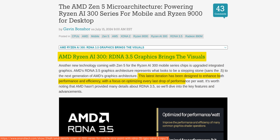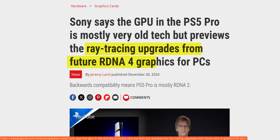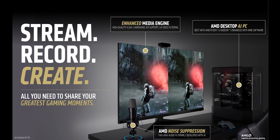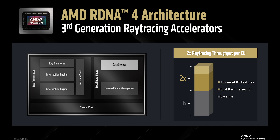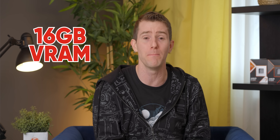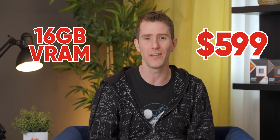We had some idea what was coming, of course. RDNA 3.5 showed a solid uplift over RDNA 3 in handhelds. We got a look at some version of the ray tracing upgrades in the PlayStation 5 Pro, and obviously AI was going to be a big focus — but now it's all coming together in a single package. Literally, they're back to using a monolithic die. I'm talking all-new RDNA 4 architecture, an enhanced media engine, third-gen ray tracing accelerators, second-gen AI accelerators powering FSR for upscaling, and 16 gigs of VRAM at $599 US.